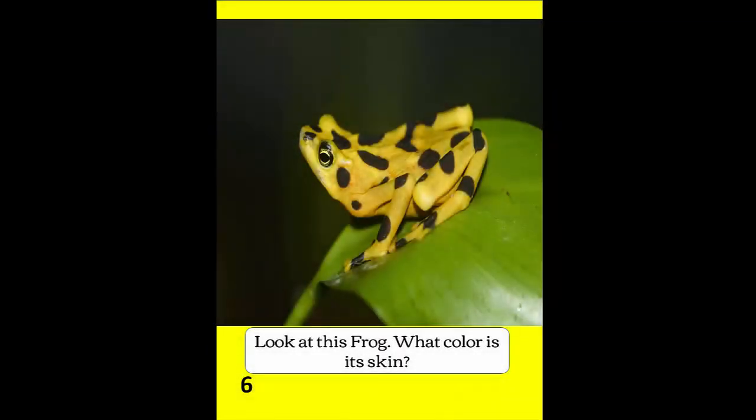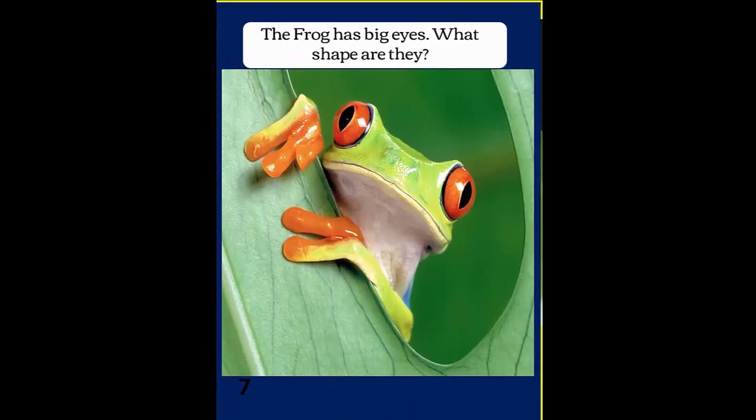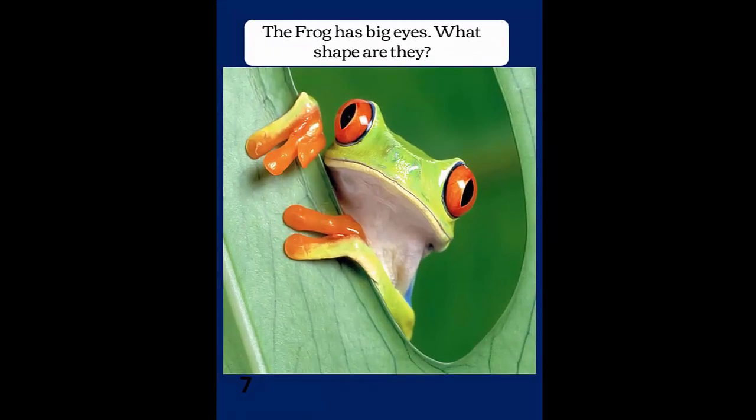Look at the frog. Look at this frog — what color is its skin? The frog has big eyes. What shape are they?